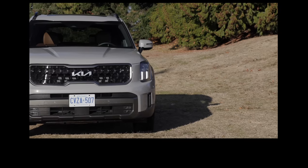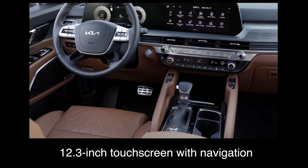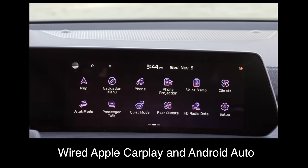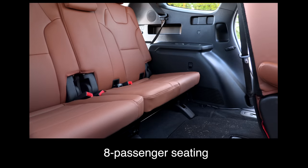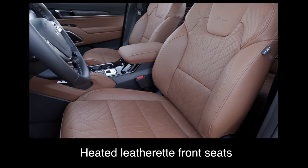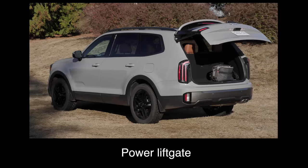So this vehicle has been updated. What do you get in it? What are the key standard features? The base trim comes with a 12.3-inch touchscreen with navigation, wired Apple CarPlay and Android Auto, a 4.2-inch driver display, wireless charger, eight-passenger seating, eight-way powered driver's seat, heated leatherette front seats, a heated steering wheel, a single sunroof, and a power liftgate.